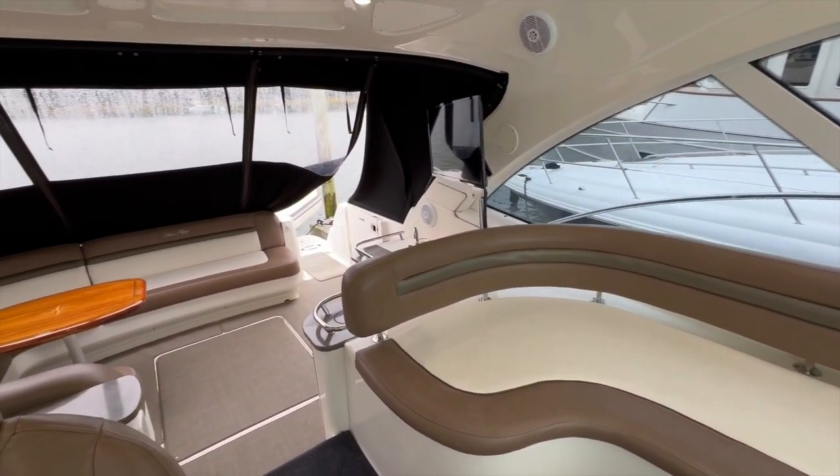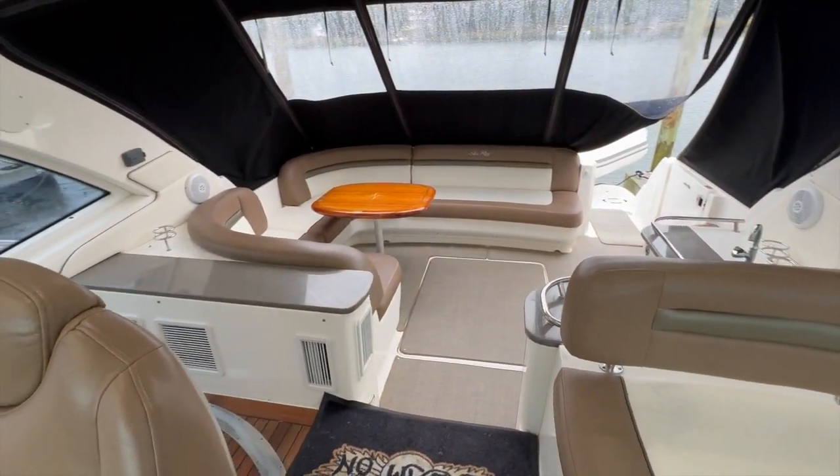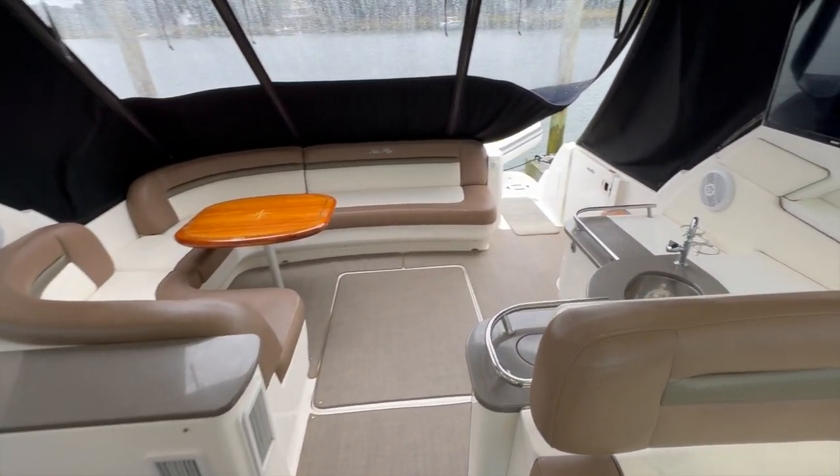All right, this is the 2005 48 Sundancer. This is Dan Walksmith with Nott 10 Yacht Sales. Thanks very much for watching.